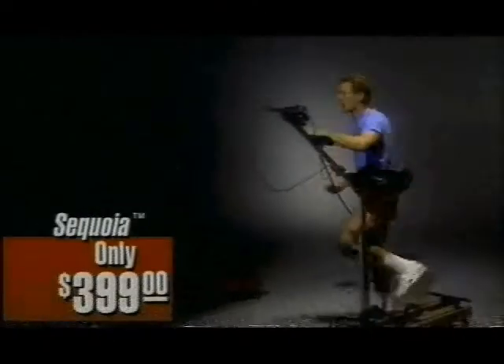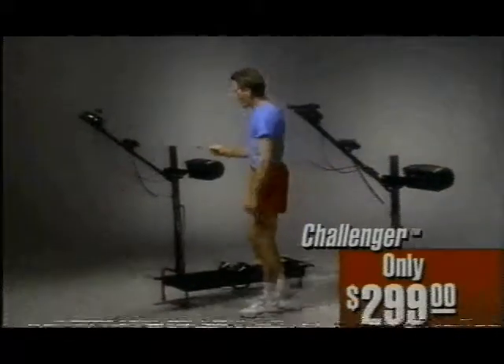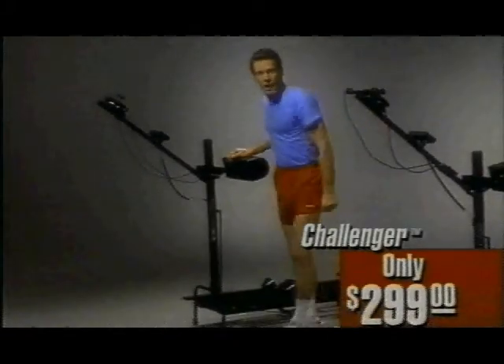Or for only $3.99, you can have this NordicTrack Sequoia with a natural redwood finish. And for as little as $2.99, you can have this sleek NordicTrack Challenger in your home.